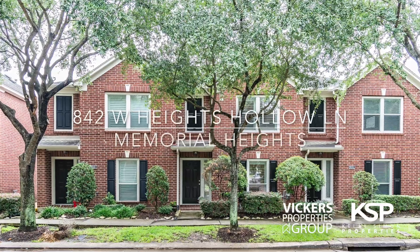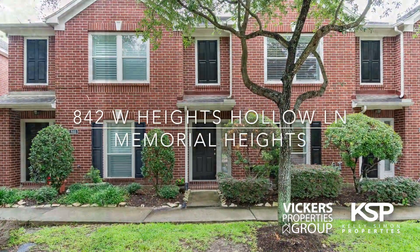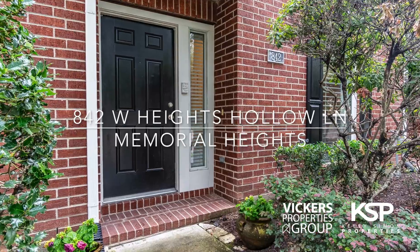Welcome home to 842 West Heights Hollow Lane. You're going to love living here.